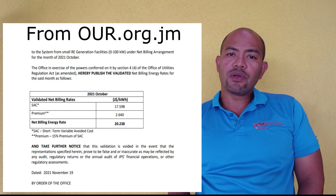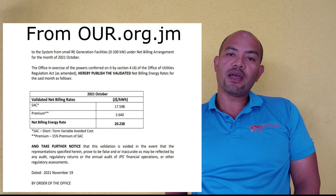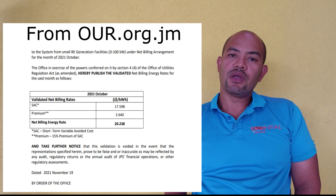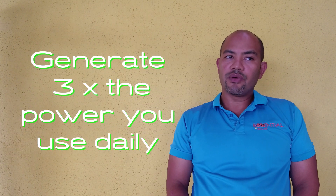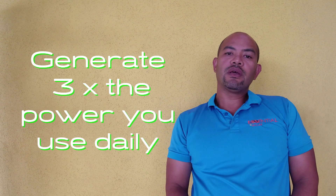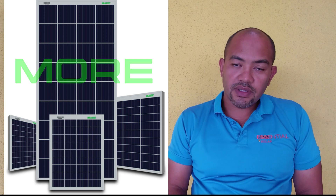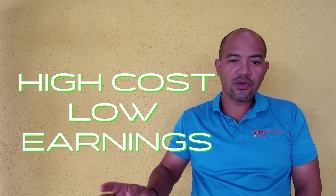In order to break even or benefit with a grid-tie system, you have to sell three times the amount of power to the power company than what you use from them. So you have to generate three times the amount of power you actually need. That will require installing a lot more solar panels and inverters, costing you a lot more than you likely had in mind.